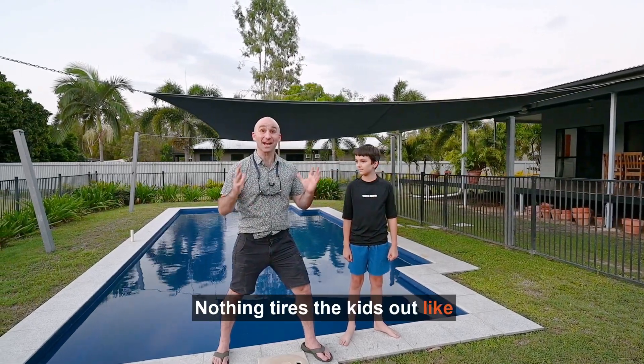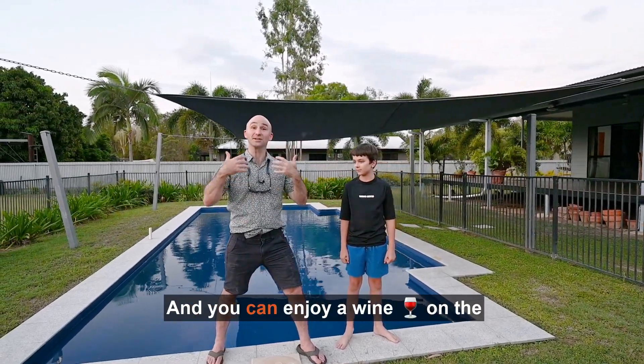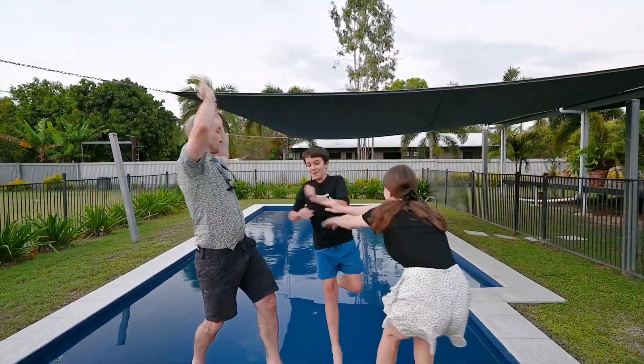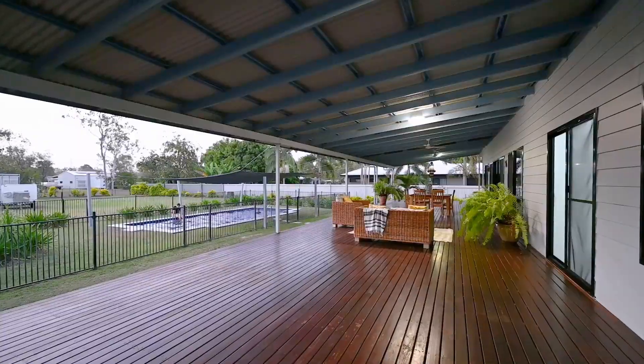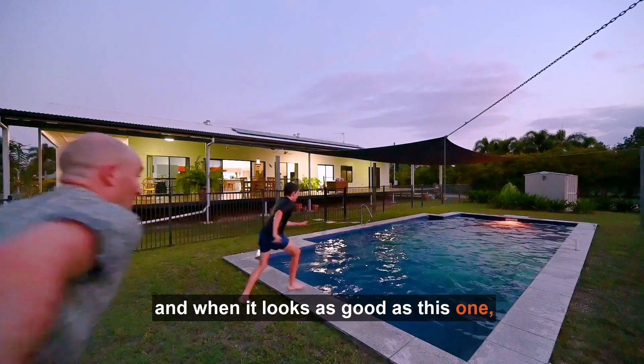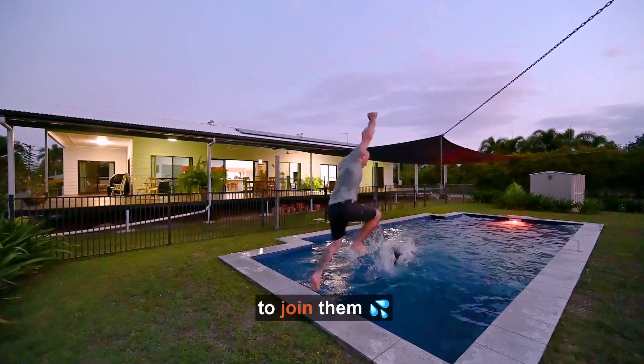Nothing tires the kids out like having a sparkling saltwater pool and you can enjoy a wine on the deck while watching them play. We think your kids will be in the pool all summer long. And when it looks as good as this one, you might even be tempted to join them.